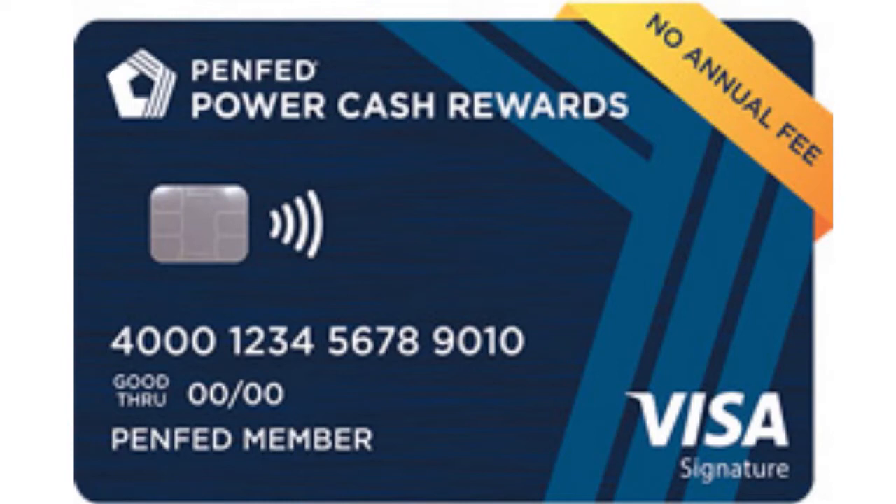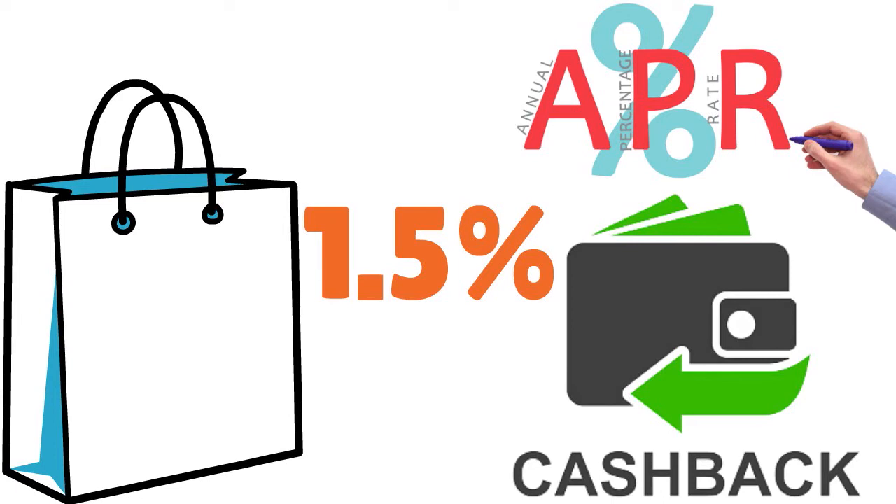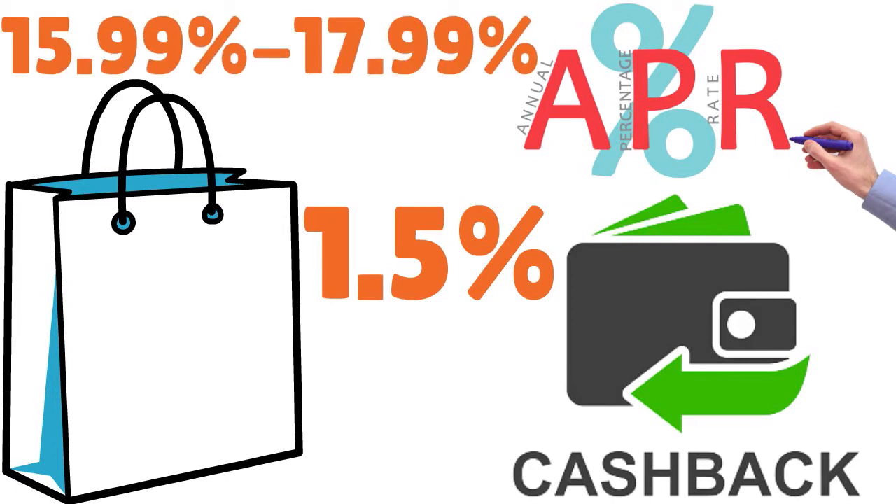PenFed is a national credit union. You don't have to have a military affiliation — either professionally, biologically, or geographically. They'll accept you anytime and anywhere. This card is for cash back. If you really want to earn cash back on everyday purchases, this is a great card. You have 1.5% on all purchases. You get even better cash back rewards if you are a PenFed Honors Advantage member, which is strongly advised. The purchase APR after the intro period goes from 15.99% to 17.99% — a little high, but it is what it is.